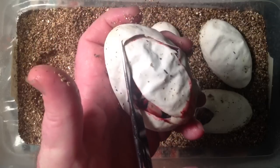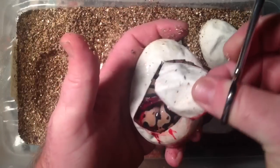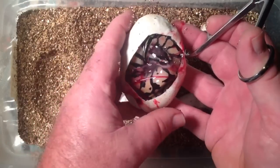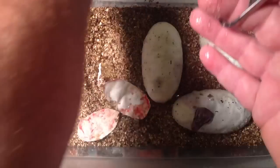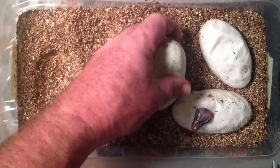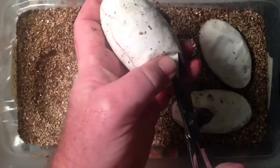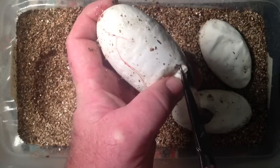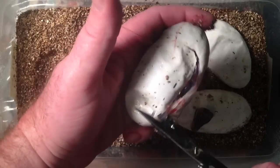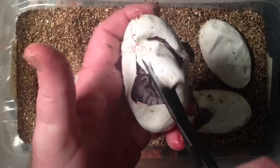And there's the pastel. It's interesting that these are still so wet and yet one pipped, so they're obviously ready. This is day 53. These are very full eggs. There we go.